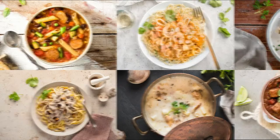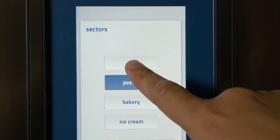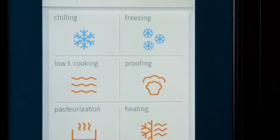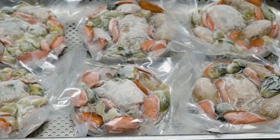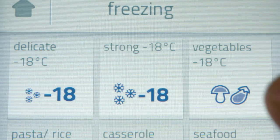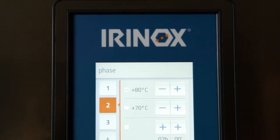Here, Irinox is one of the most important pieces of equipment in our kitchen. It takes imagination, skill and technique for chefs to fully express their creativity, and it takes confidence in your equipment to ensure the freshness of every dish brought to the table. Quality and time are the fundamental ingredients for success.